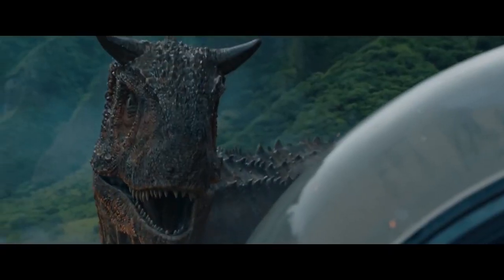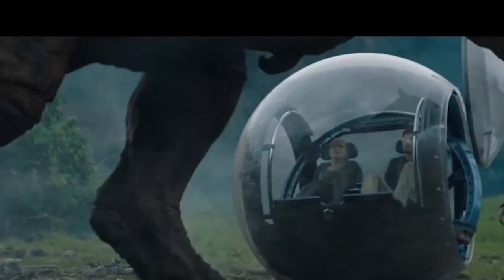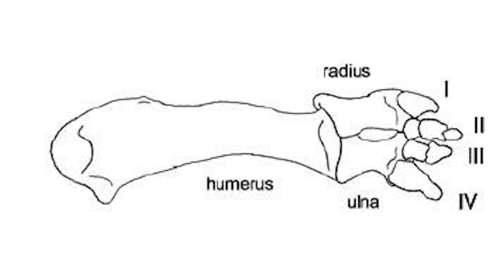The one theropod that gets away from this is the Carnotaurus, as it didn't even have wrist bones. So advantage to the Carnotaurus, and a pro tip from it: if you don't want broken wrists, don't have wrists.